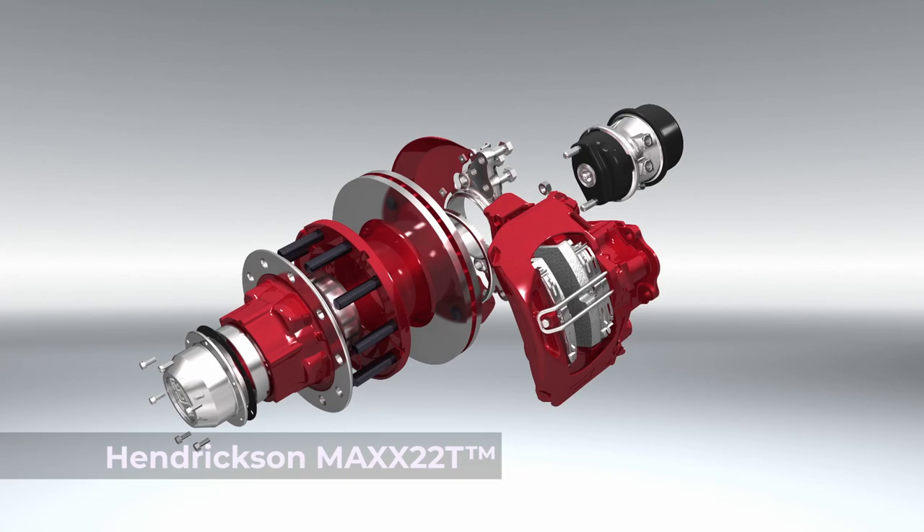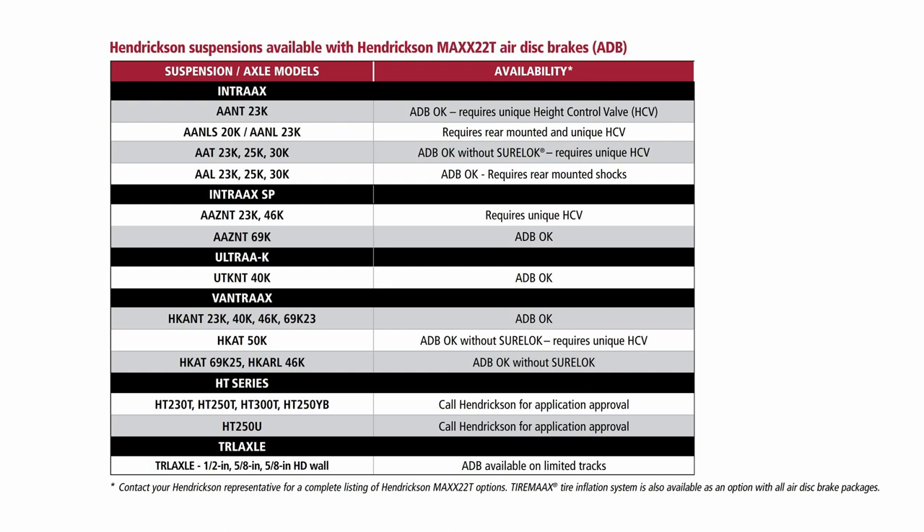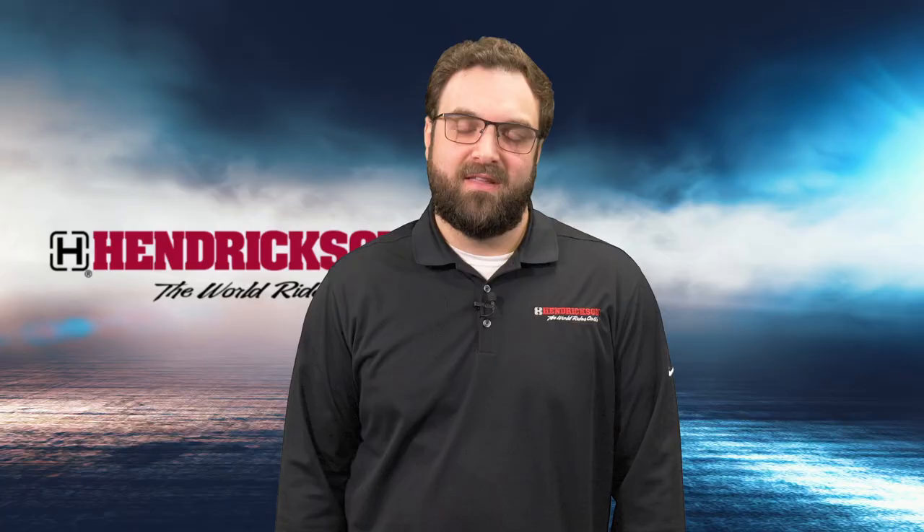Hendrickson's Max 22T is a lightweight, durable air disc brake system. The torque plate and dust shield are all e-coated to help with corrosion prevention. Hendrickson's Max 22T is available on most all Hendrickson spec suspensions, axles, and loose axles.